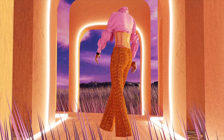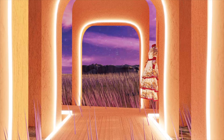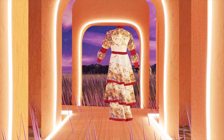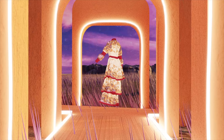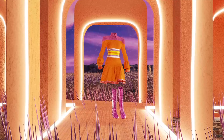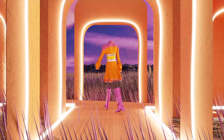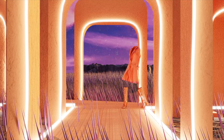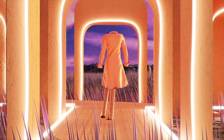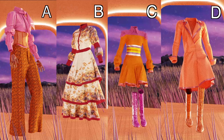Thank you. And here are all of the looks that we made for the collection.